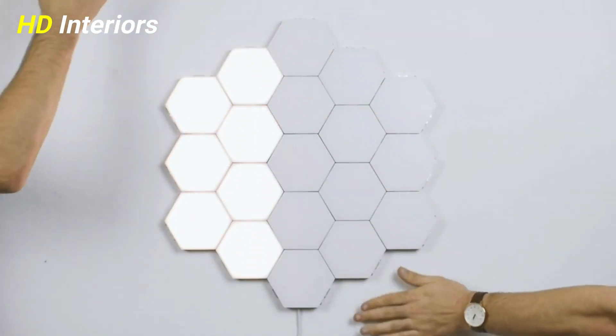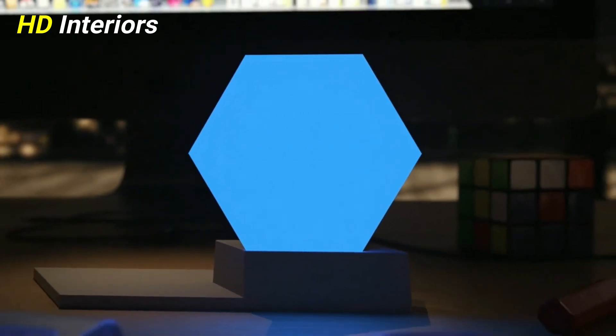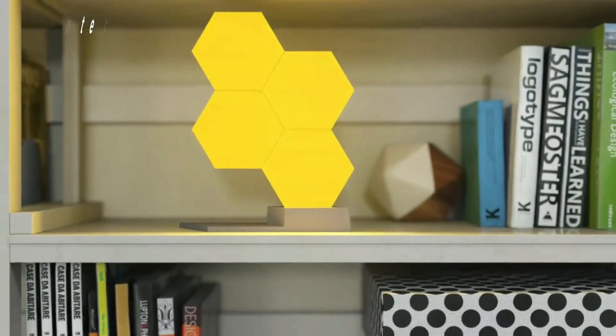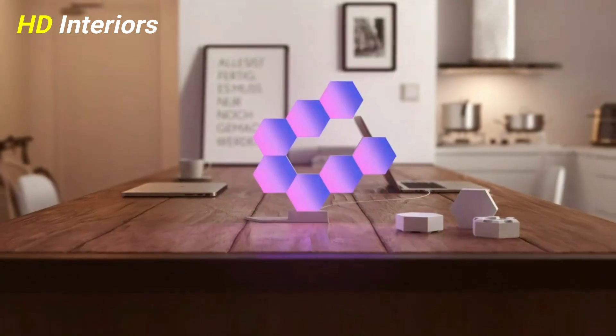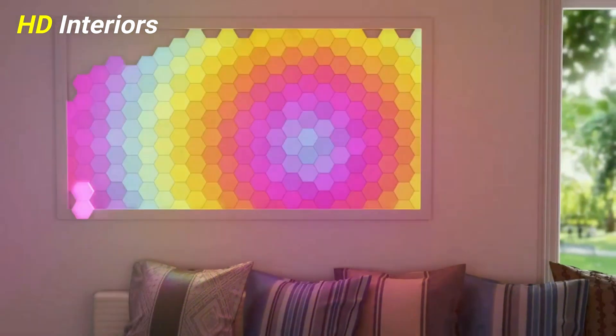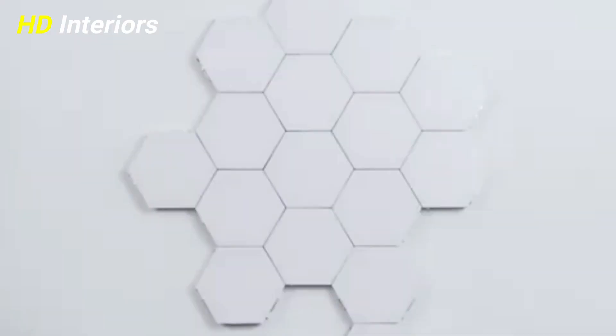Wall lights are a stylish and flexible lighting option for any room in your home. They're particularly great if space is at a premium and you don't have many tables or floor space for lamps. They are a great alternative light source for layering with ceiling lighting, as they're beautiful as both ambient and accent lighting, and can make a striking design statement in their own right.